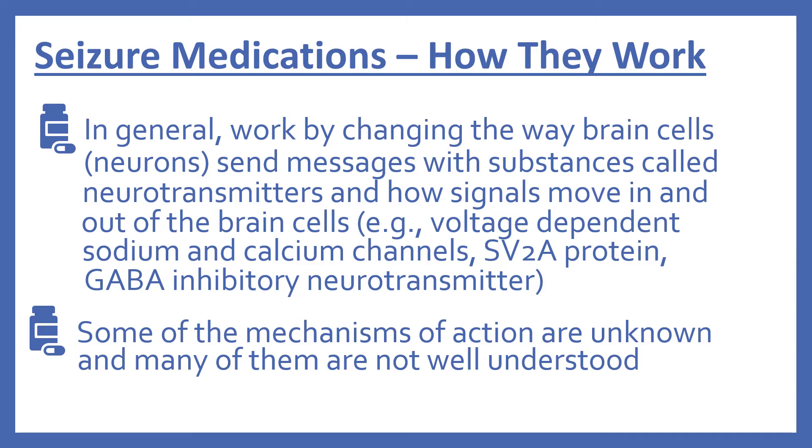We'll look now at how the seizure medications work. In general, they work by changing the way brain cells, which are called neurons, send messages with substances called neurotransmitters and how the signals move in and out of the brain cells. This can happen by voltage-dependent sodium and calcium channels, SV2A protein, or the GABA inhibitory neurotransmitter. We aren't going to get into the mechanism of each individual seizure medication because some of the mechanisms of action are unknown and many of them aren't well understood. So that's just a general overview of how they work.